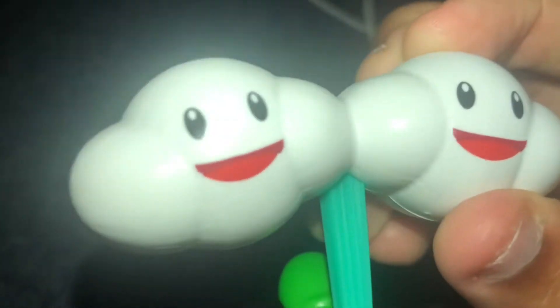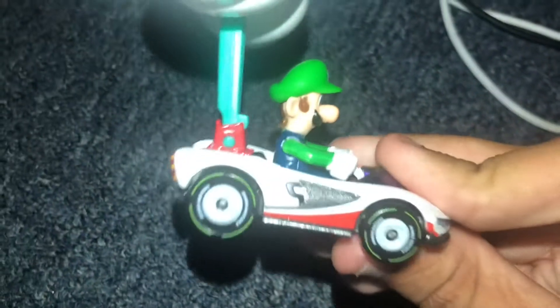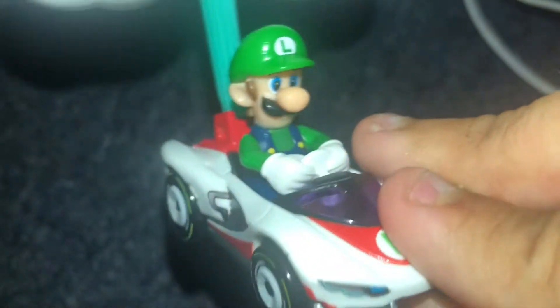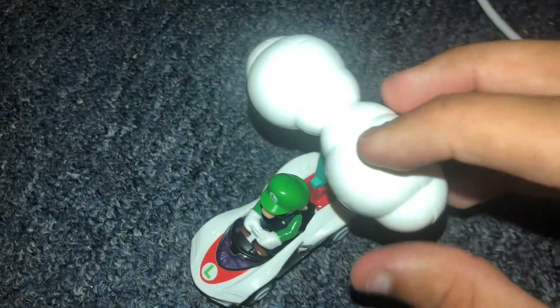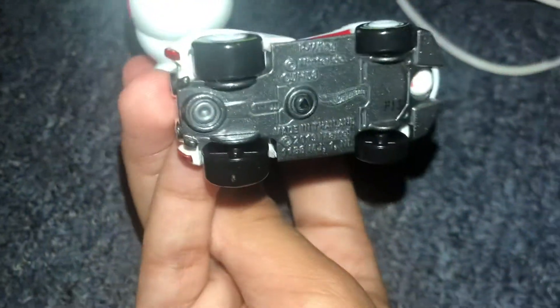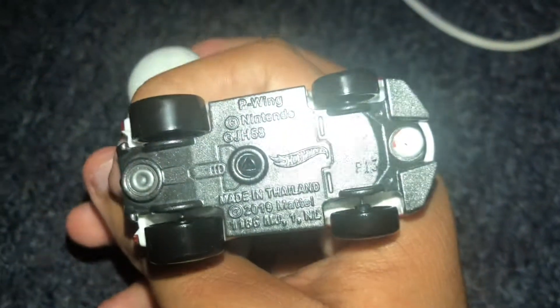It's got really cool yellow exhaust pipes. Here's the back — look at the little faces on the cloud glider and the two clouds. Here's the bottom — it's got a chrome undercarriage.